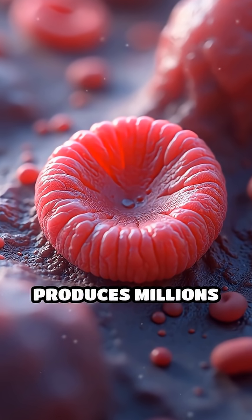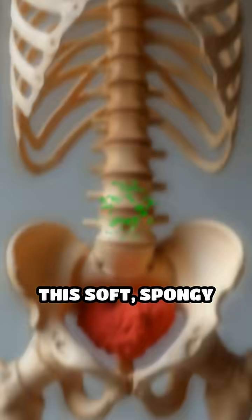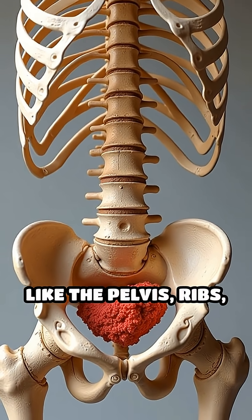Every second, your red bone marrow produces millions of new blood cells, essential for life. This soft, spongy tissue resides inside flat bones like the pelvis, ribs, and sternum.